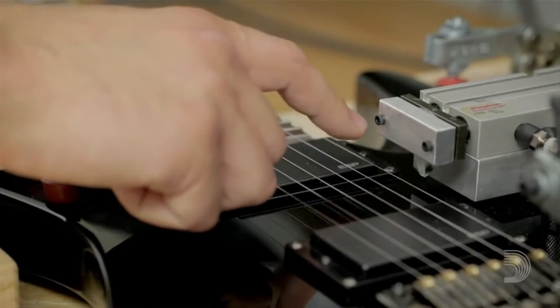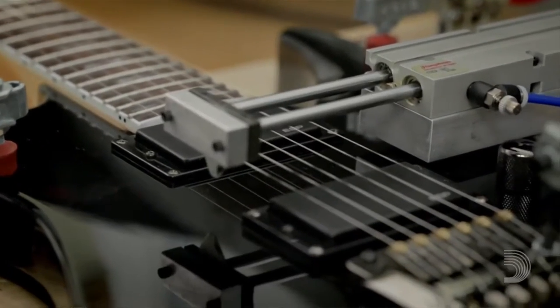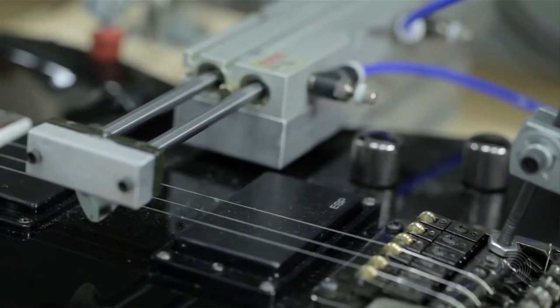That, coupled with a new nickel alloy used for the wound strings on the set, has put them in a position where it is the strongest, longest-lasting electric string on the market. And not only that, it stays in pitch longer because of its strength. When you have the ability to innovate within the raw material manufacturing process, that just opens the doors to so many different possibilities of innovating within your own line of product.